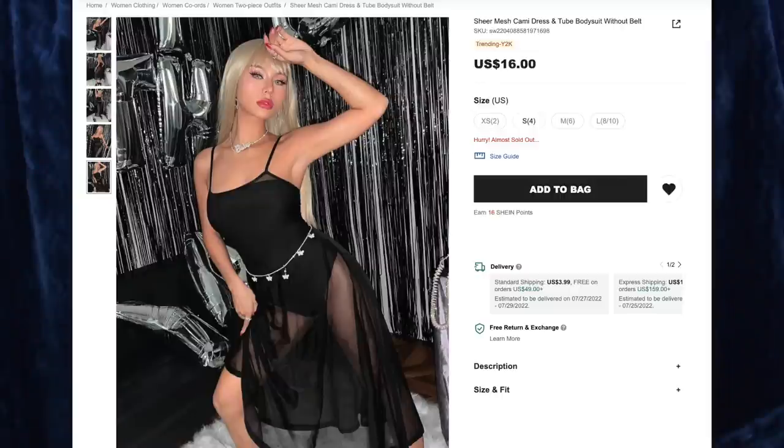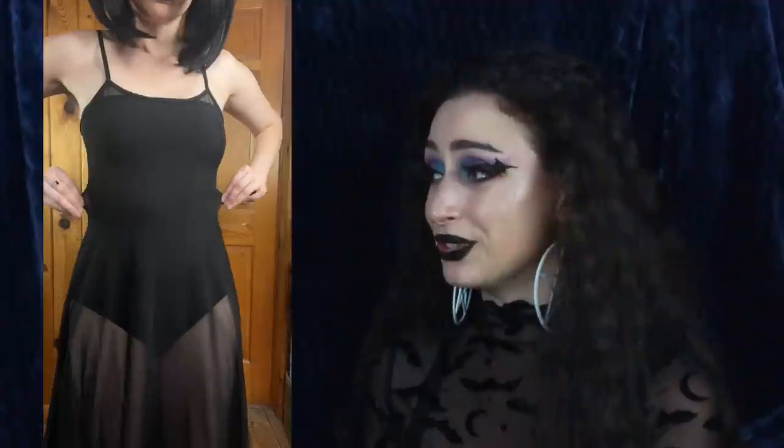Next up is the Sheer Mesh Cami Dress and Tube Bodysuit without belt for $16, and I got size small. I was very surprised by how much I like this bodysuit, and I love that it's strapless. The only thing is that it snaps at the bottom so you can open it to go to the bathroom, and the snaps are right in the middle where important bits are, so it feels kind of weird. But aside from that, it is very stretchy and comfy. The dress itself I really should have sized up because it's not as stretchy as I was hoping, and the top is a little snug on me, but thankfully the straps are adjustable. The dress is also very flowy — I love how it moves when I twirl around. I know what I'm wearing to emo night now.